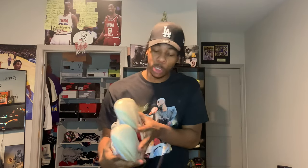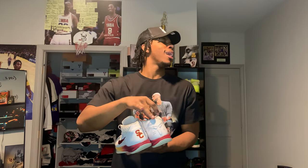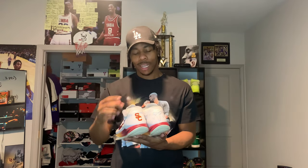Next shoe — some real exclusive heat, player edition. If you know, you know. Shout out to my boy Q — I'll put a picture of him right here — he hooked me up with these. It's the USC Kobe ADs. They're a little beat but the grip is still good, they still look decent. USC on the back. Every time I wear them everyone's staring. Shout out to Q for hooking me up.